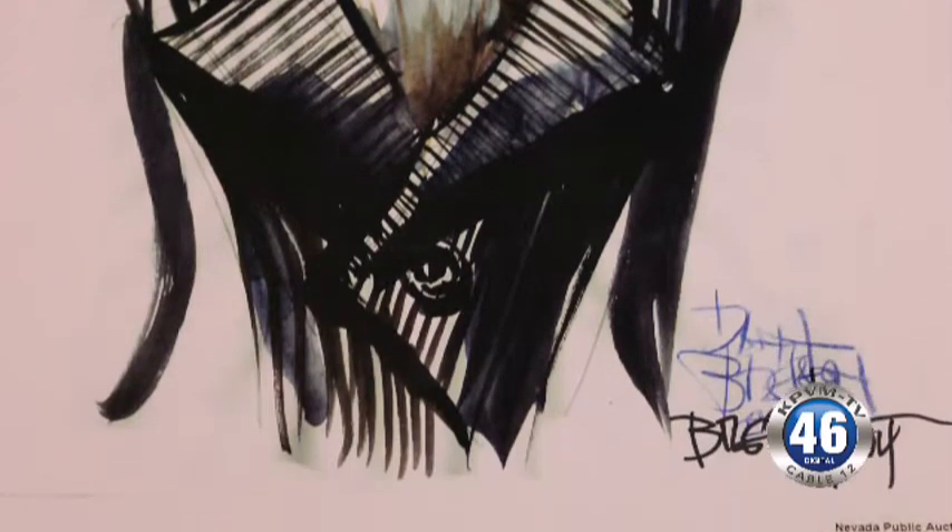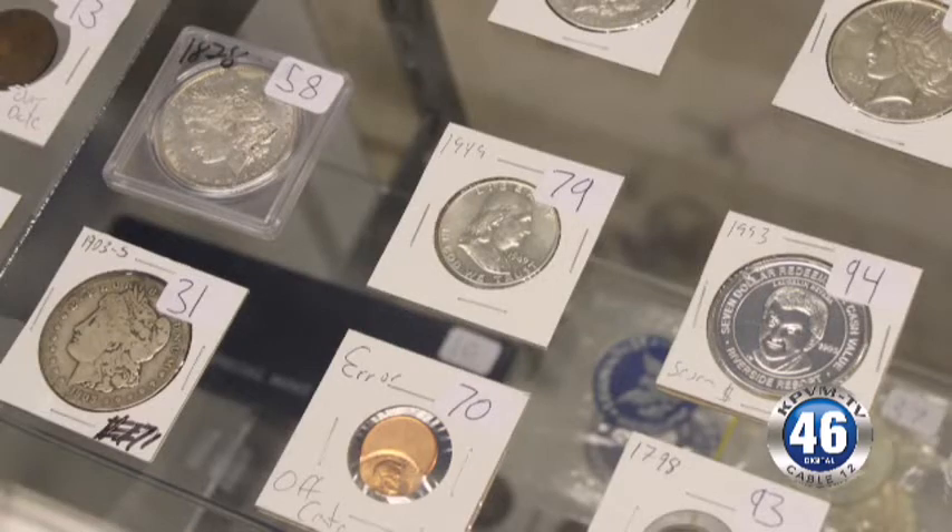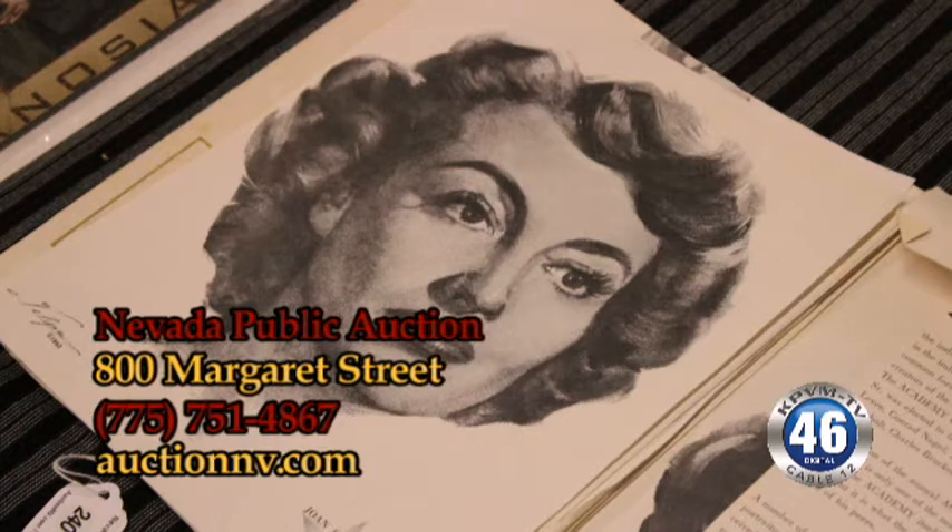We've got coins, currency, silver coins, proof sets, mint sets, test notes — all kinds of great coin collectibles.